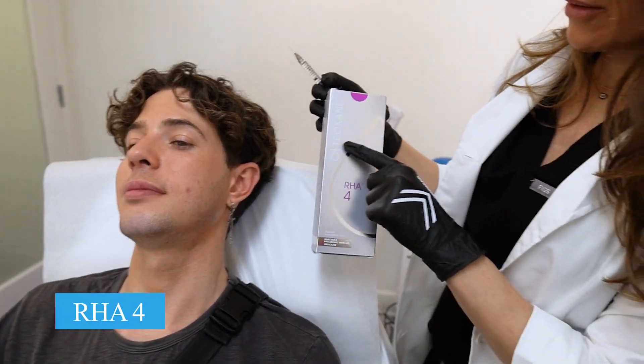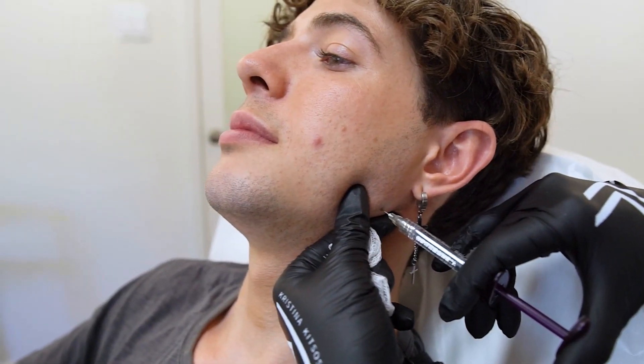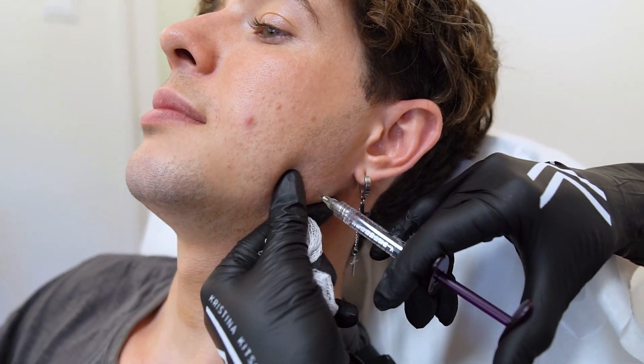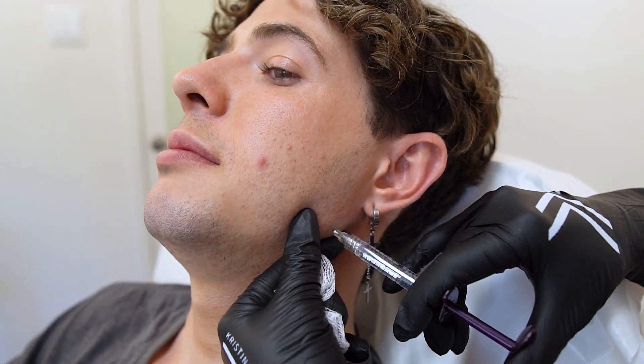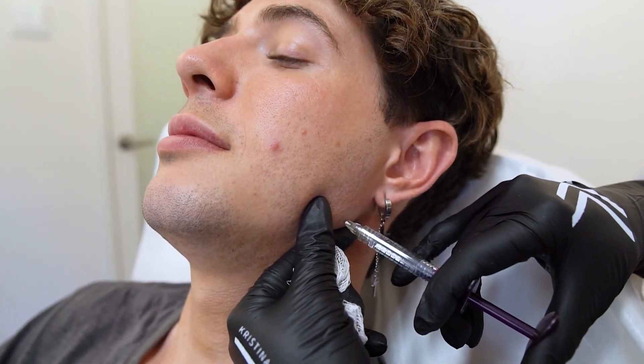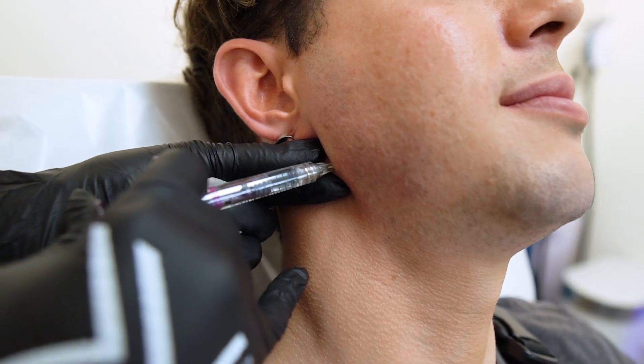Today we are using RHA4, one of my favorite fillers. It's really great for building up the bones. On three — one, two, three — shake, shake, shake a little bit. You might feel a little bit of pressure. You doing okay? Good. You can feel a little tightness, a little pinchy — totally normal.